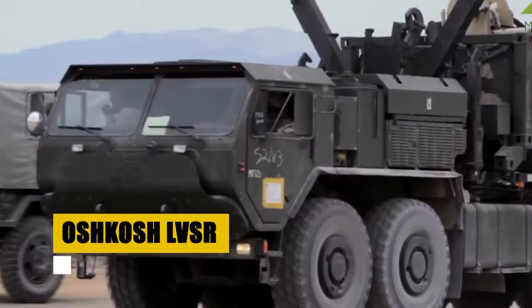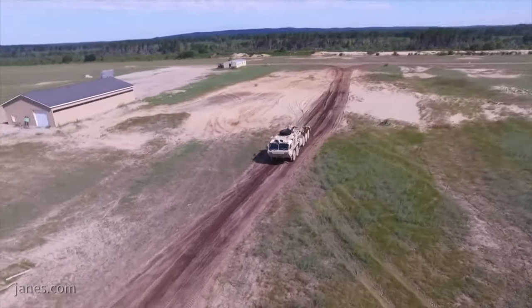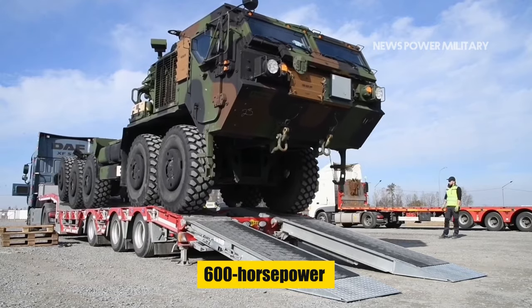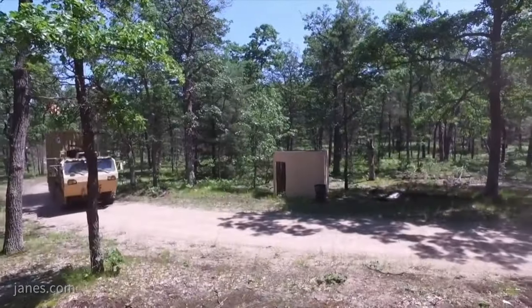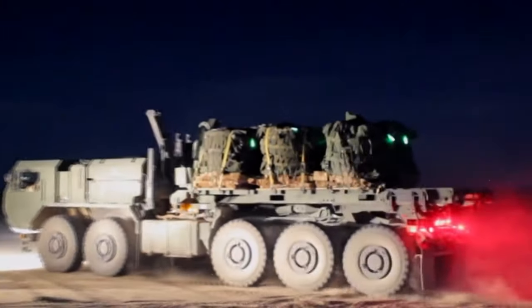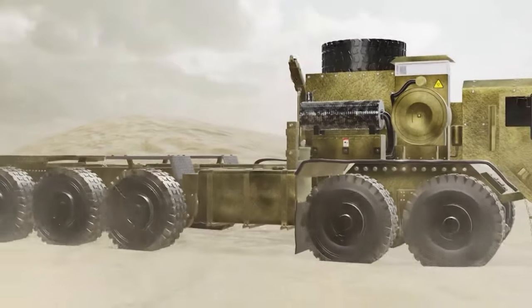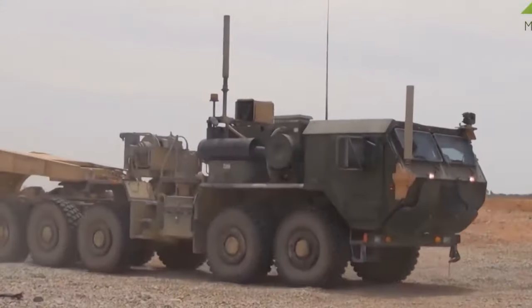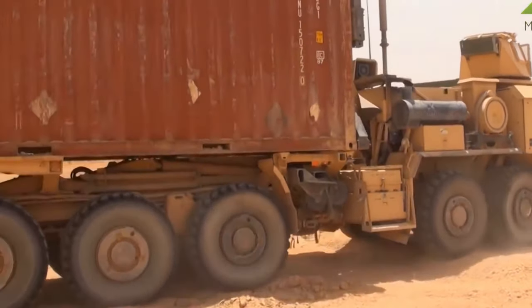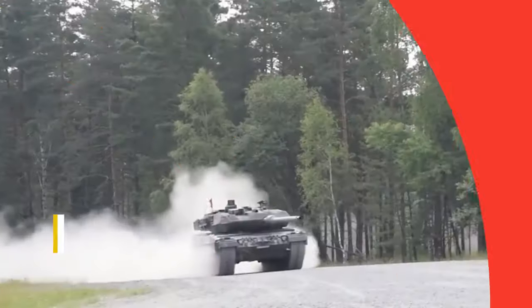Imagine a beast conquering mountains and deserts, delivering 22.5 tons of freedom. We're talking the Oshkosh LBSR, a 600-horsepower monster nicknamed the Beast. This 10-wheeled titan laughs at swamps, climbs like a mountain goat, and even has built-in armor — basically a delivery truck built for war. The LBSR comes in cargo, wrecker, and tractor versions, each a master of its domain. Imagine it loading flat racks with its own robotic arms, hauling tanks like toys, or clearing debris after a battle. This machine adapts, thrives, and delivers wherever duty calls.